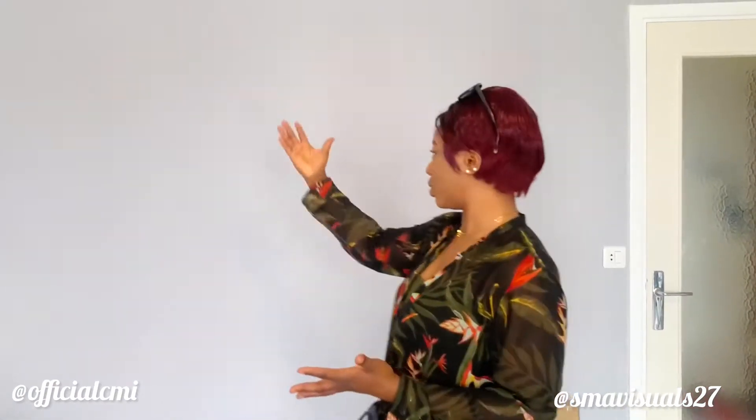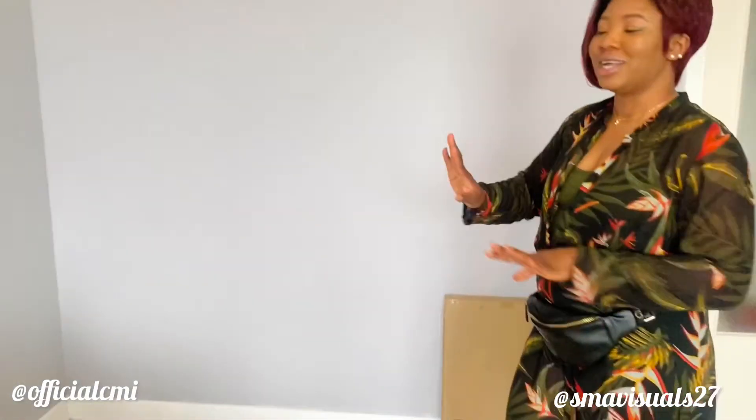Hi guys, SMA Visuals here. I'm so excited! So we're going to be setting up now and working through the process as we do the show. We're going to be setting up such an amazing space. Stay tuned and watch how we transform this space into something magical. Stick with us.